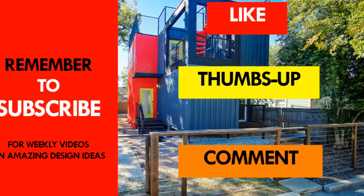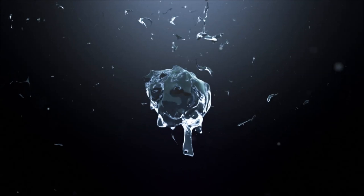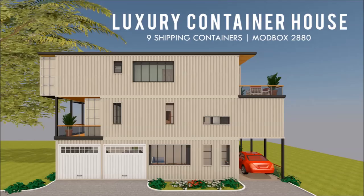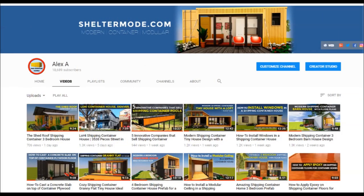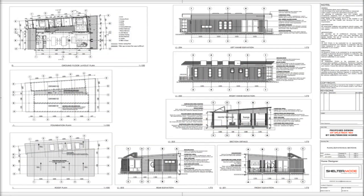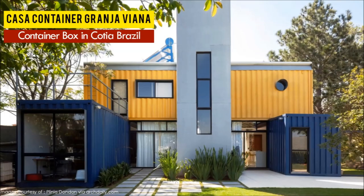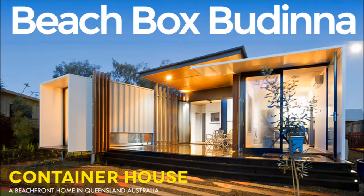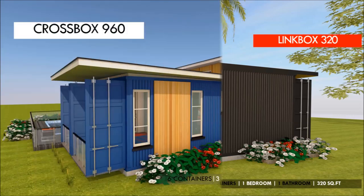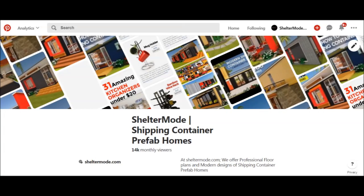Thank you for watching. See you in the next video. If you love shipping container homes or you are planning on building one, our YouTube channel is a one-stop shop for a complete guide on how to design, how to build, how to insulate, and a collection of hundreds of blueprints for container home designs. We also cover case studies of the best homes made from shipping containers from around the world. Feel free to subscribe and remember to click on the bell so that you don't miss out on any of our amazing weekly videos. You can also contact us on our website sheltermode.com or follow us on social media platforms through the links in the description below.